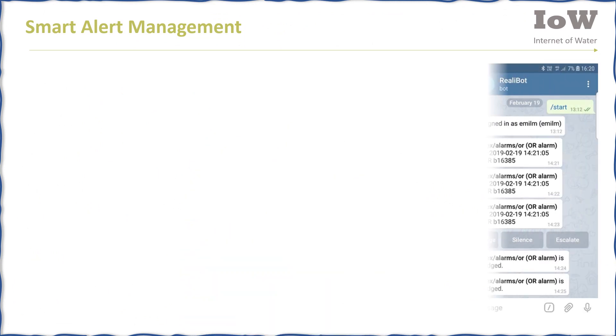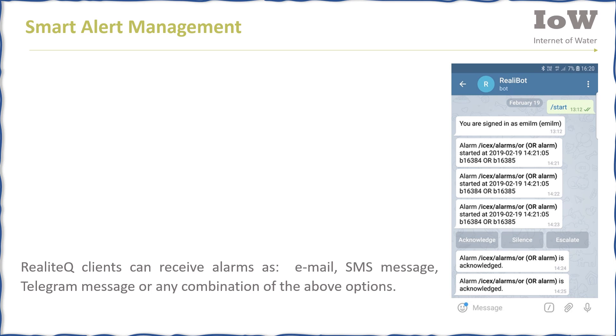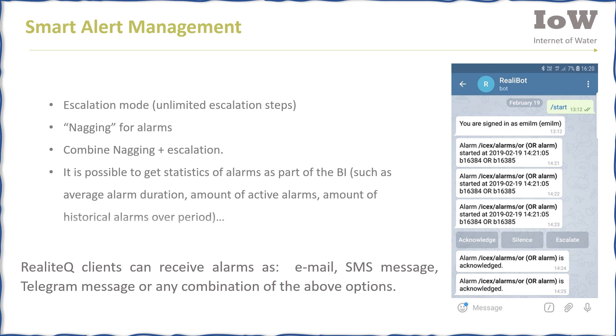Realotech provides smart alarm management. Realotech can receive alarms as email, SMS message, Telegram message, or any combination of them. There are several alarm modes: escalation, nagging, and combinations. It is also possible to get alarm statistics as part of the built-in business intelligence — such as average alarm duration, amount of active alarms, amount of historical alarms, and more.